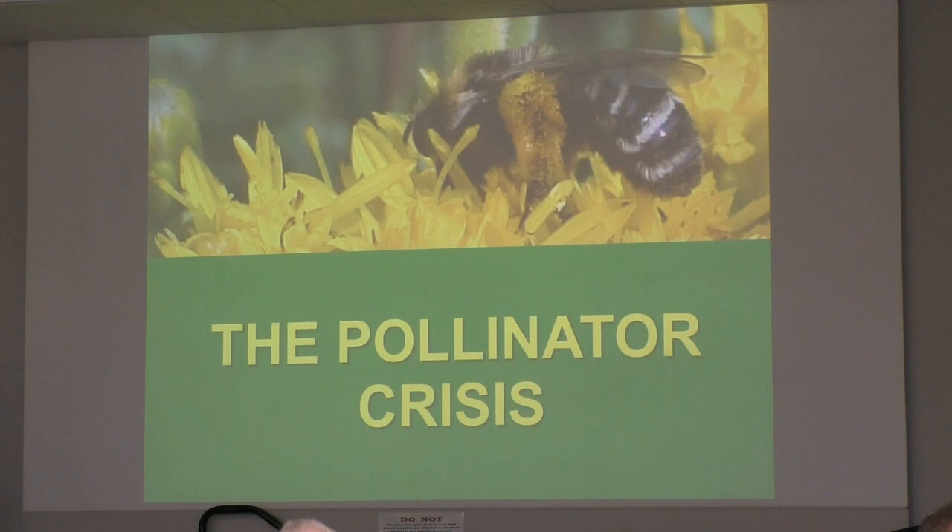Planting pollinator habitat can reverse this trend. It's kind of a bottom-up thing that lots of people need to do. This presentation is designed to equip you with practical knowledge about how we all can help to reverse this trend.